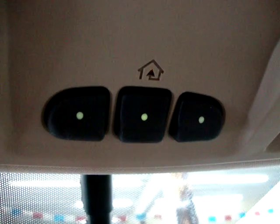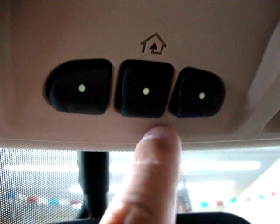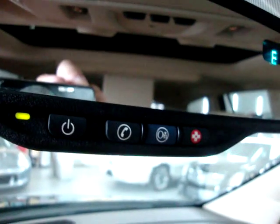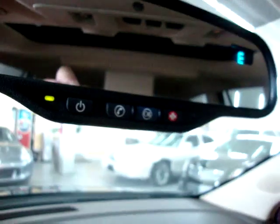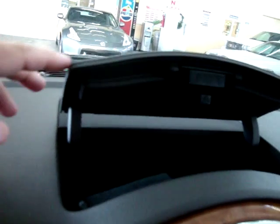This is your HomeLink universal garage control — you can program your garage door or gate so you don't have to have the remote with you. You can program up to three gates. Also, if you purchase this vehicle, you get a free three-month trial on OnStar. If you don't like it, after three months you can cancel at no charge.